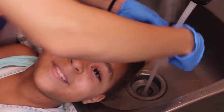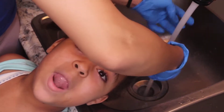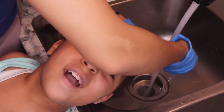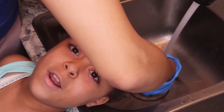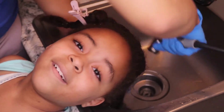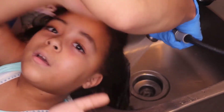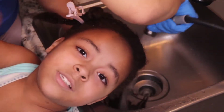Hey everybody, welcome back to the channel. We got a new face here today — my beautiful baby girl Charlie Bella. We're going to be washing and doing her hair, starting off with getting it all nice and wet with warm water, opening up her follicles so everything can penetrate nice and easily. This is day one.